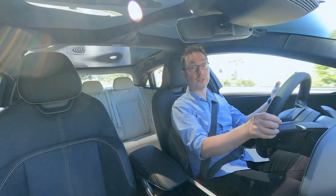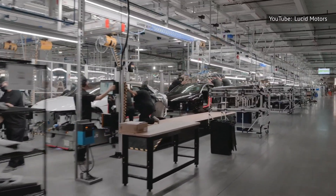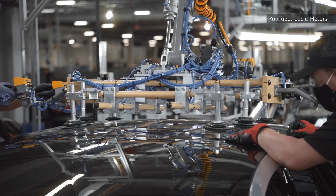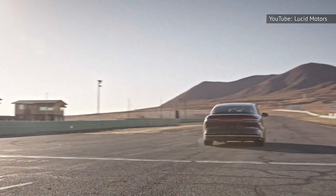Lucid's biggest problem is one that it shares with the rest of the auto industry. The supply chain crisis and other factors means that building cars is a problem in itself, especially when you're an upstart automaker with a long reservations and pre-order list — and just meeting that demand right now is an uphill struggle.